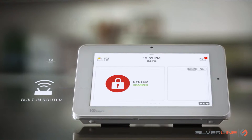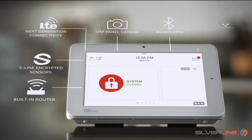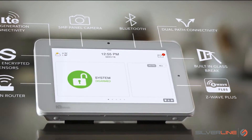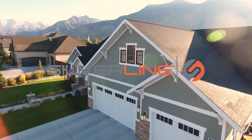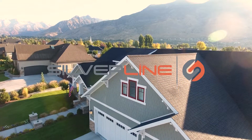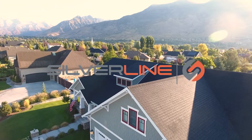With LTE, a built-in router, panel camera, and more, the IQ Panel is the most advanced, easy-to-use, security and smart home platform available. The Qolsys IQ Panel. All in one. Always connected. Always innovating.